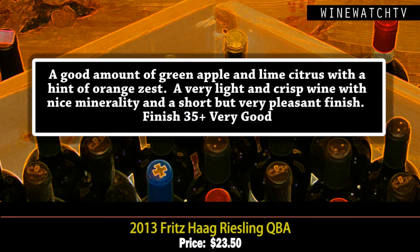These wines seem inexpensive when you look at the effort it takes to make them. Classic green apple, lime citrus, and orange zest on the nose. Very light and crisp on the palate, nice minerality, a short but pleasant finish — a very good entry-level Riesling at $23.50.